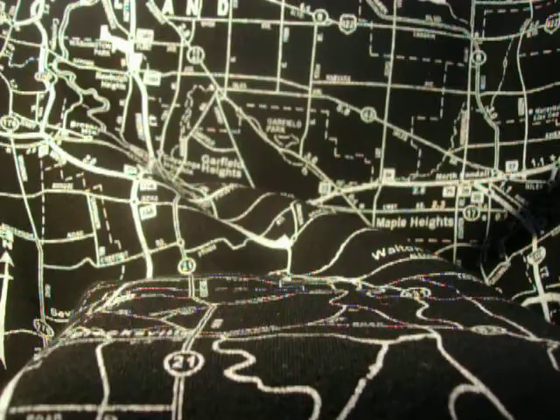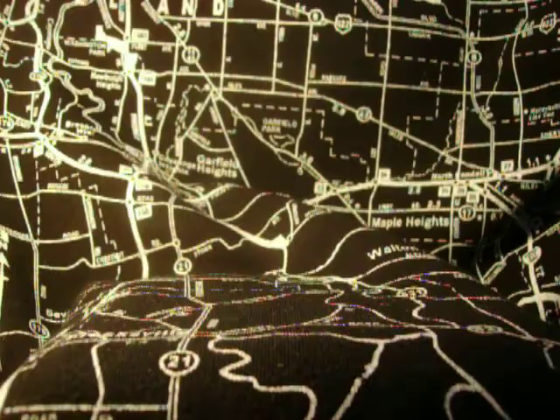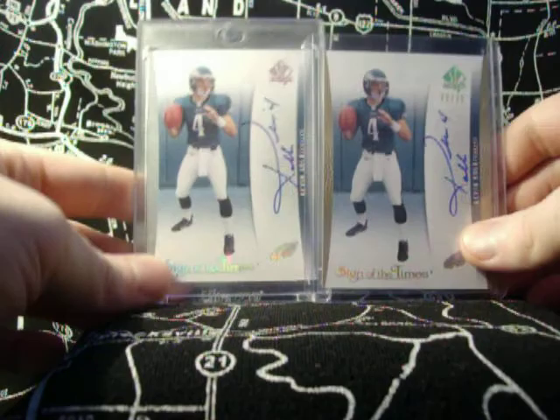I got a few of these rookie premieres — here's three more. Sweet. These cards I like right here a little bit. I have the gold version, number 22 of 25, and the silver, which is not numbered. Sign of the Times. SP Authentic. Sweet. If you get your hands on one of these, hold on to it because they are hard to come by.